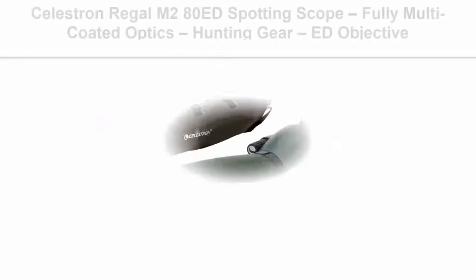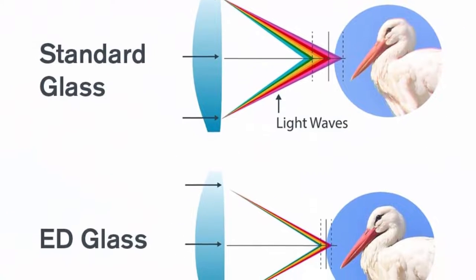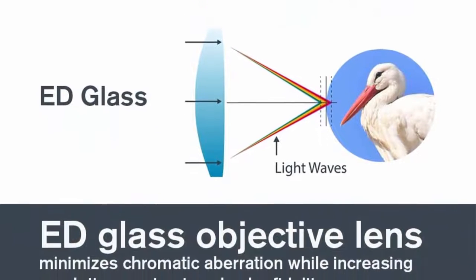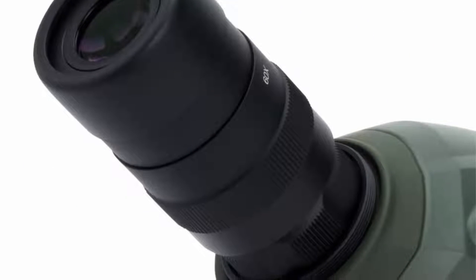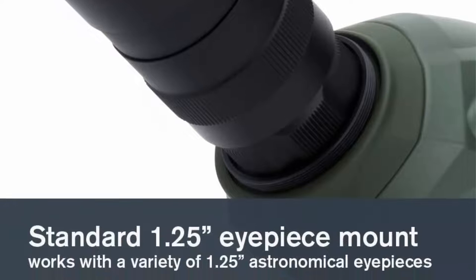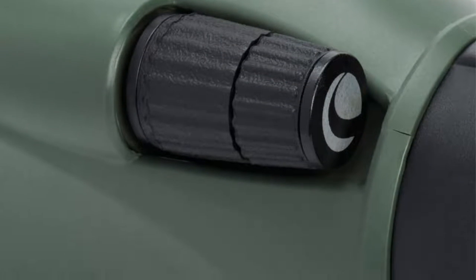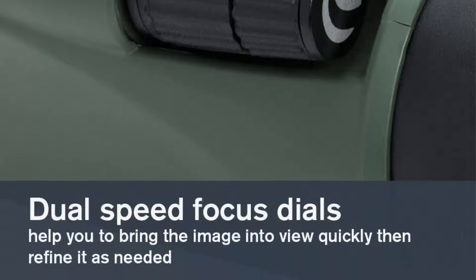Number seven: the Celestron Regal M2 80ED Spotting Scope. Fully multi-coated optics with an ED objective lens for bird watching, hunting, and digiscoping. Dual focus with 20-60x zoom eyepiece. The ED objective lens uses extra low dispersion optical glass with special dispersion properties to dramatically reduce chromatic aberration, rendering razor-sharp images with superb color correction. Enjoy true-to-life color with enhanced resolution and contrast. XLT lens coatings — fully multi-coated with Celestron's proprietary XLT optical coatings, the same coatings used on observatory-class telescopes, maximizing light transmission for brighter images.